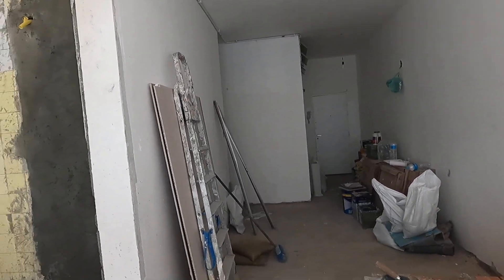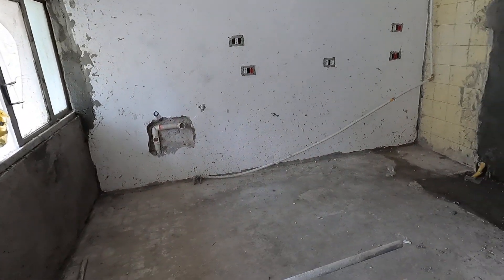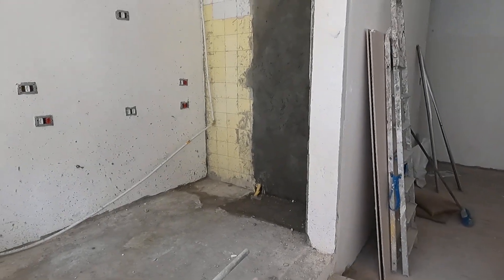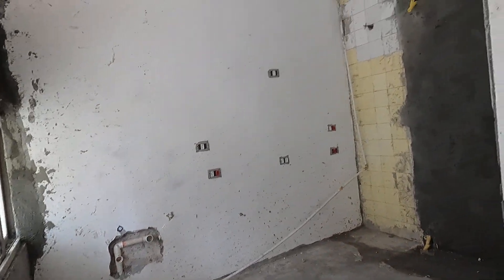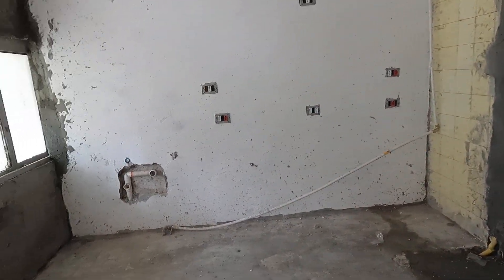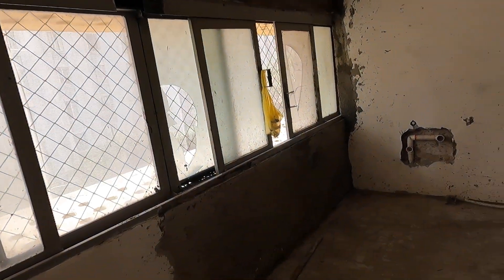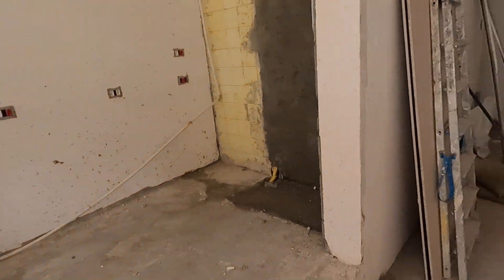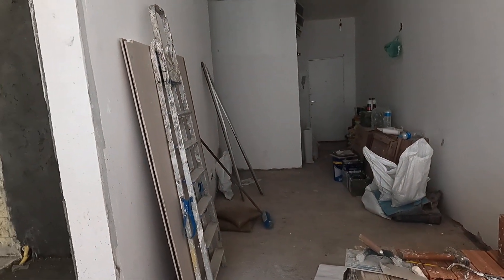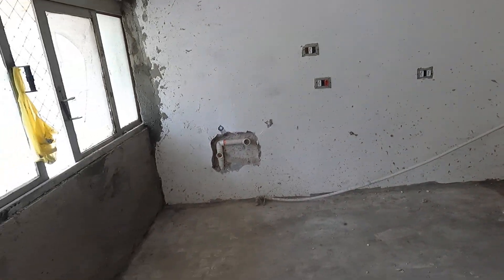We've got the sink and the toilet still to go in — that will be late in the week, possibly next week. Pretty soon we're going to start doing the final layer on all the walls, which at the very end will leave the kitchen for me to build and the windows to be replaced. We've got eight days left of working time — and that excludes the kitchen and windows, this is just for the builders.